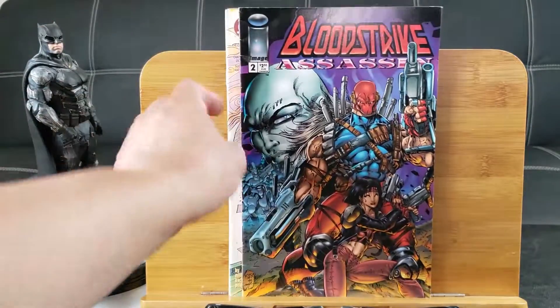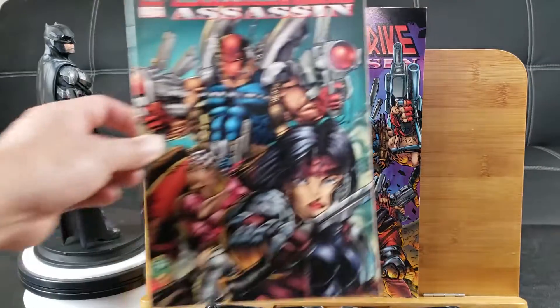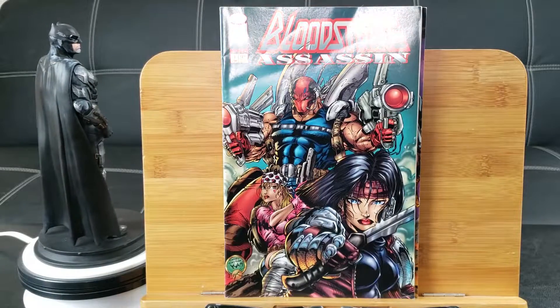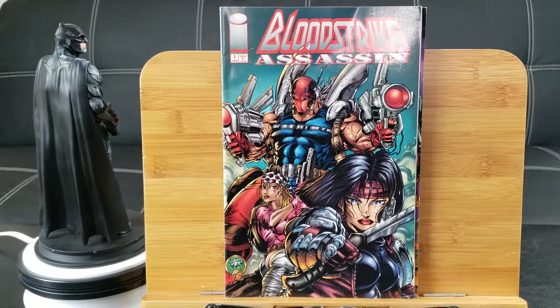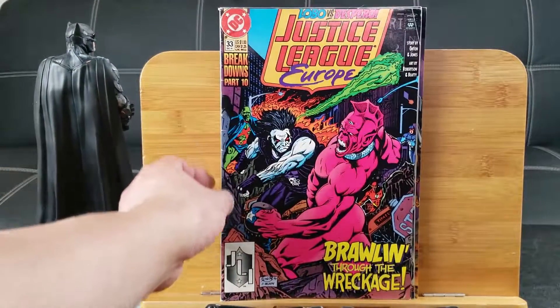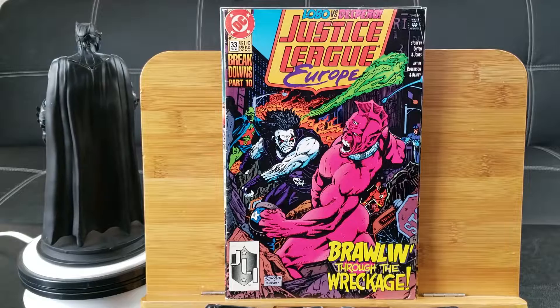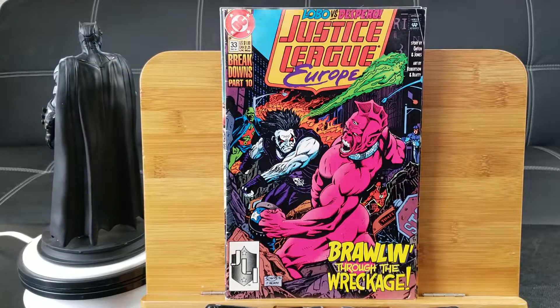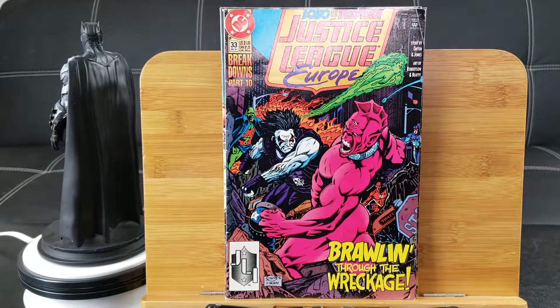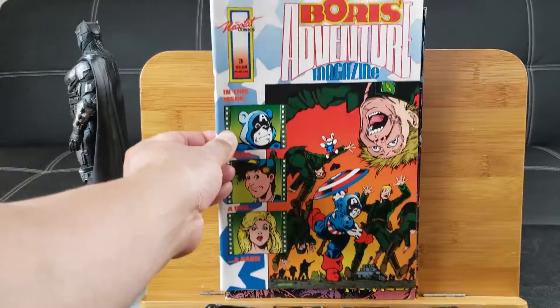Got some of these 90s Image Comics — Bloodstrike Assassin. Here's another one, issue number 1. It's not Rob Liefeld art, but people were all trying to copy him. Lobo versus the Sparrow. By the way, Lobo is in the new Krypton series — I might even check that out; that's supposed to be in Season 2.